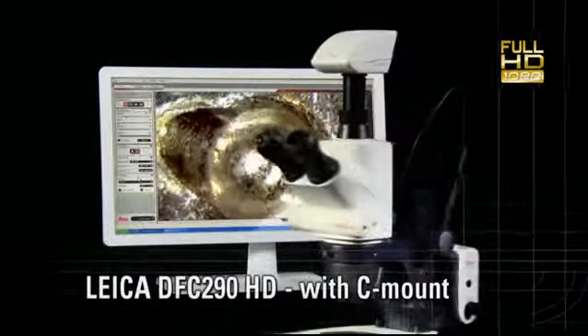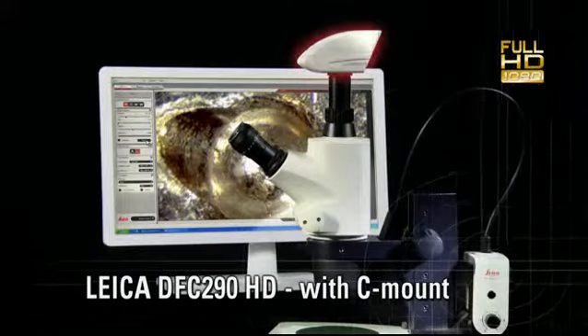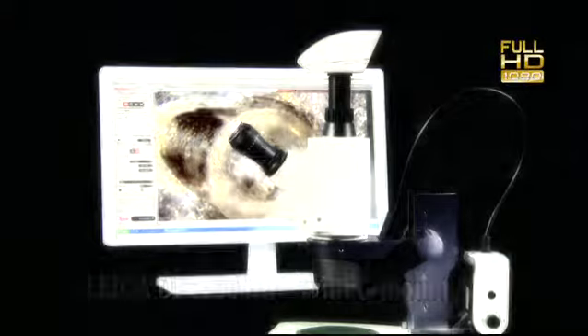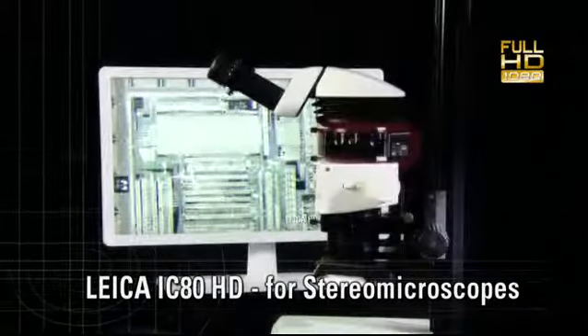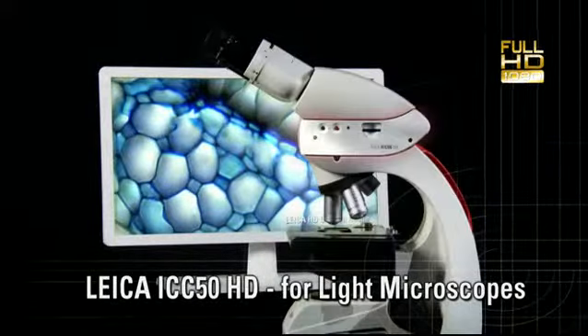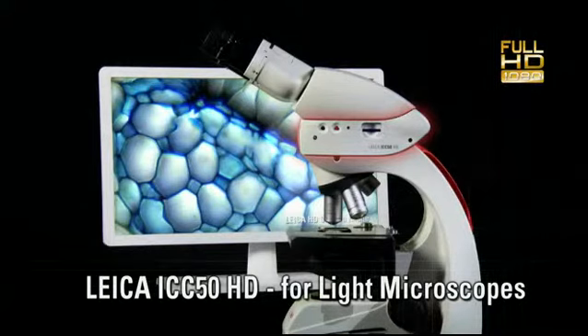Or the Leica DFC-290HD, an external HD camera with C-mount connection. The Leica IC80HD, the modular HD camera for stereo microscopes. And Leica ICC50HD, a modular HD camera for light microscopes.